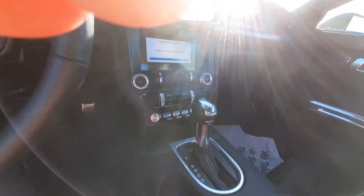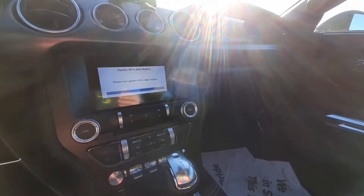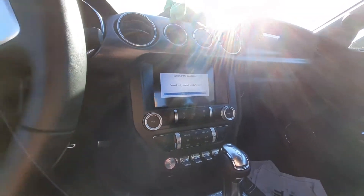Where is the hazard button? I do not know, but yeah this one is pretty nice. Okay, there's a hazard button.